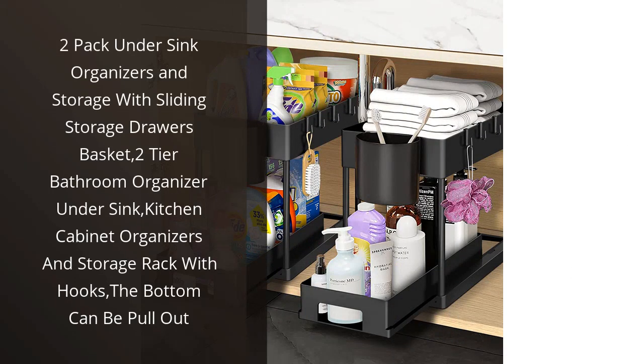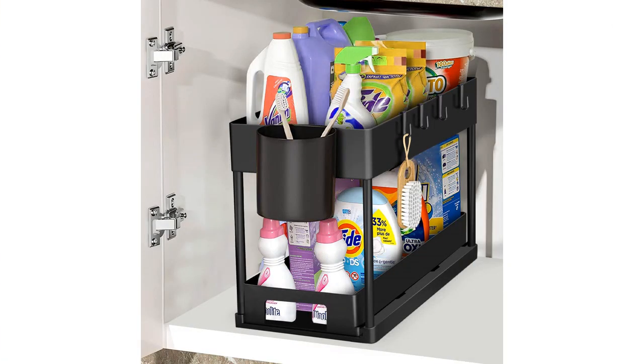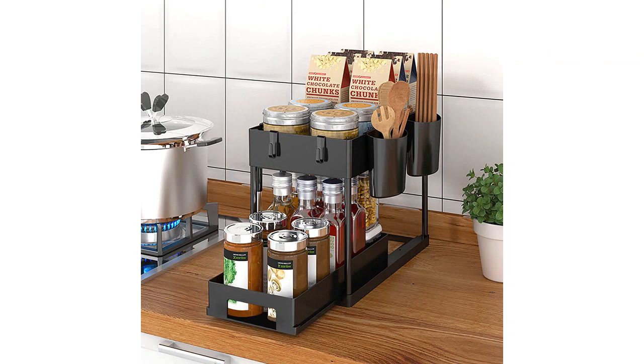I recently purchased the 2-pack under-sink organizers and storage and I am thrilled with my purchase. These organizers have made my life easier and my home more organized. The sliding storage drawers baskets are fantastic and allow for easy access to all of my under-sink items. The 2-tier bathroom organizer under-sink is a great size and fits perfectly in my cabinet.